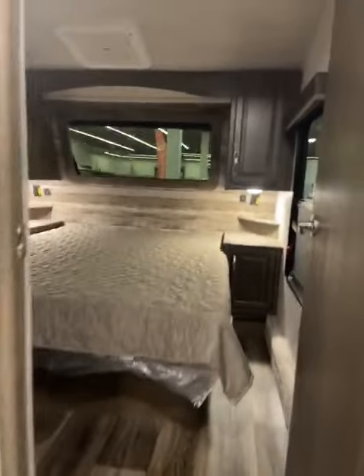You got a big pantry there, and in the front you have your front bedroom. This is Big Ben, Gander RV, 715-614-2121.